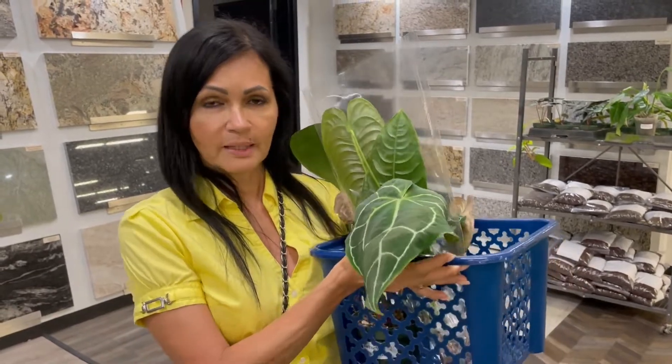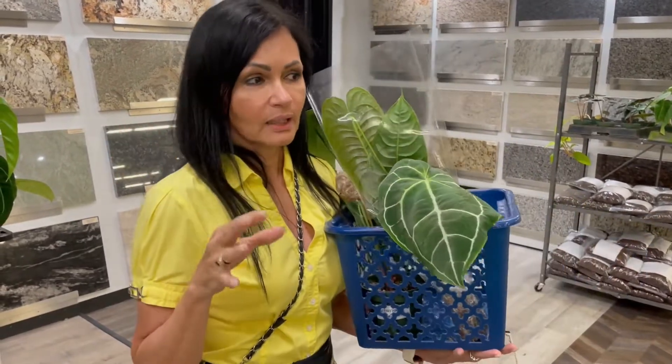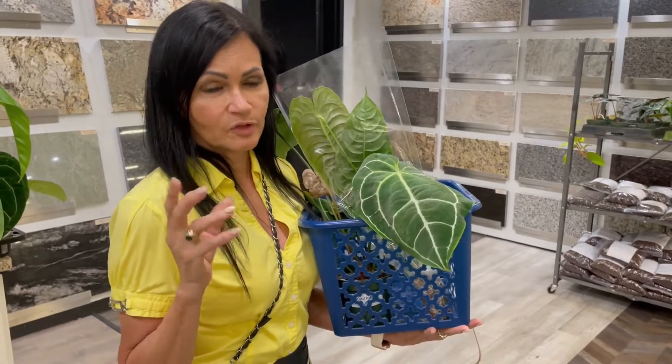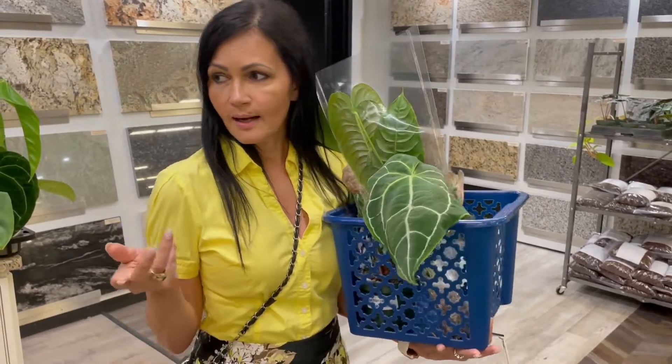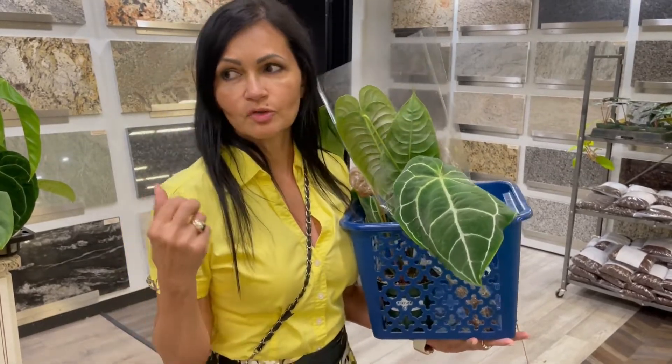So if this chain plant chain — this pop-up — should appear in your area, you should definitely go check it out, because they bring in a lot of very rare plants: anthuriums, monsteras, and a couple of other plants. So let me just show you a little bit of what they have here.